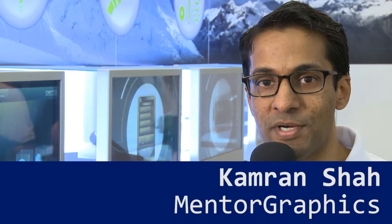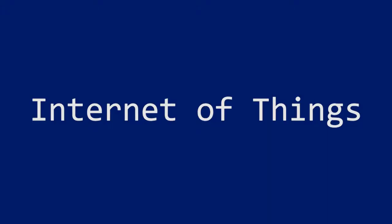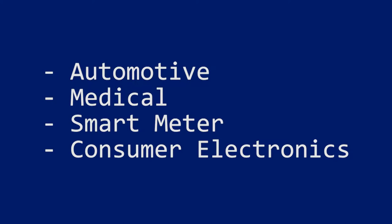Hi, I'm Kamran Shah, Director of Marketing at the Mentor Embedded Software Division at Mentor Graphics. The Internet of Things really does span every market and industry that we see today. Behind me you can see some showcase demonstrations that span automotive systems, medical, smart meters, as well as consumer electronics.